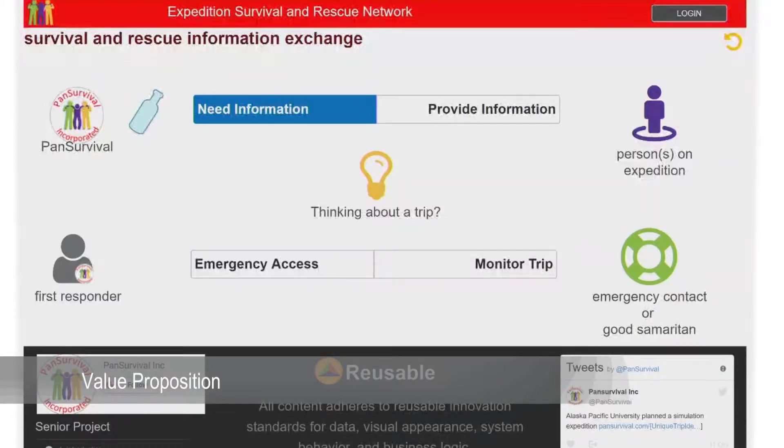Pan Survival ensures that everyone has access to three things: a monitored website for emergency reporting, guidance for first responders, and digitally prepared public safety forms. The way this works is a person preparing for a trip downloads a free Pan Survival application for their mobile device.